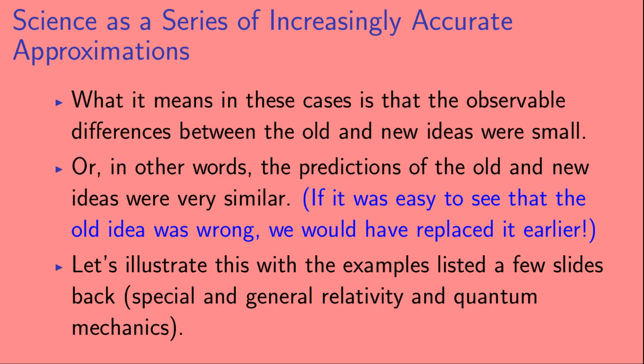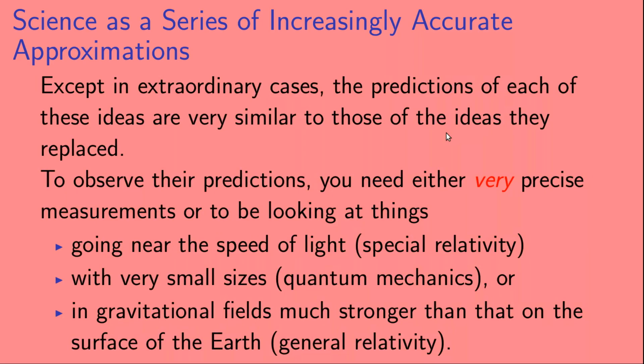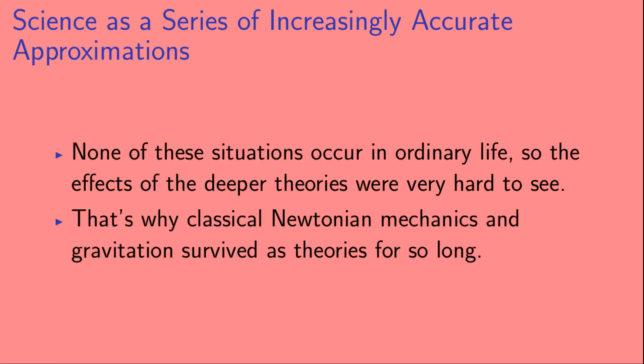Let's illustrate this with the examples of general relativity and quantum mechanics. Except in extraordinary circumstances, the predictions of each of these ideas are very similar to those of the ideas they replaced. To observe their differences you need either extremely precise measurements, or you need to be looking at things going near the speed of light for special relativity, things with very small sizes for quantum mechanics, or things in gravitational fields much stronger than on Earth's surface for general relativity. None of these situations occur in ordinary life, which is why classical Newtonian mechanics and gravitation survived as theories for so long.